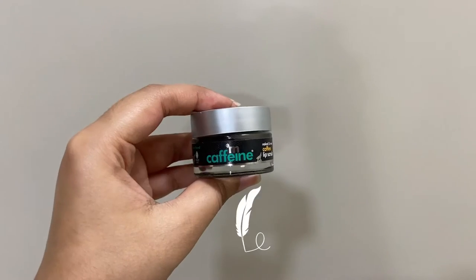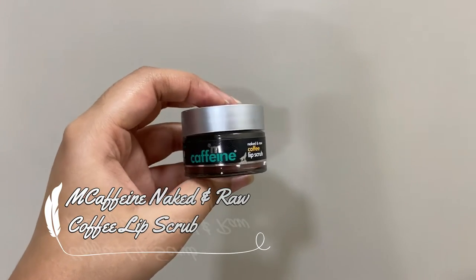Moving on to the last step of my weekly skincare routine, which is lip scrub. The lip scrub that I'm using is from My Care Team, which is the Naked and Raw coffee lip scrub.